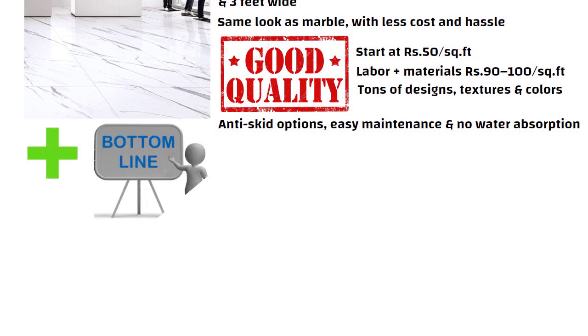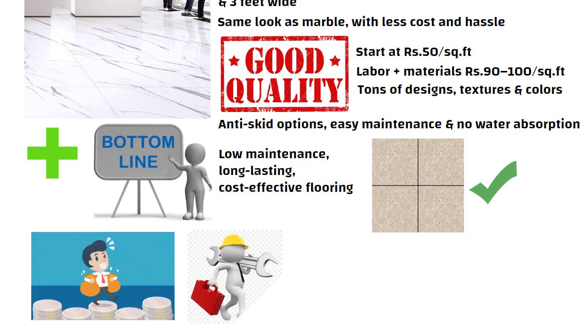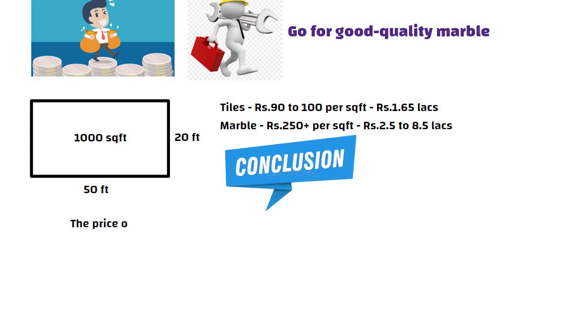So here is the bottom line: if you want low maintenance, long lasting, cost effective flooring, go with tiles. If you are ready to spend and maintain regularly, go for good quality marble. Let us compare cost-wise for a 1000 square feet house. Tiles at 90 to 100 rupees per square feet gives a total approximate cost of 1.65 lakh rupees. Marble at 250 rupees plus per square feet gives a total approximate cost of 2.5 to 8.5 lakh rupees, depending on the type of marble. Conclusion: for the price of basic marble, you can get top-tier branded tiles and still save.